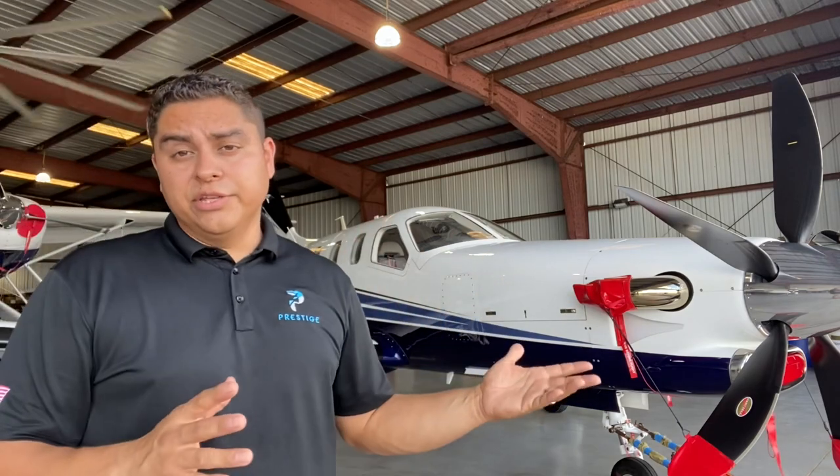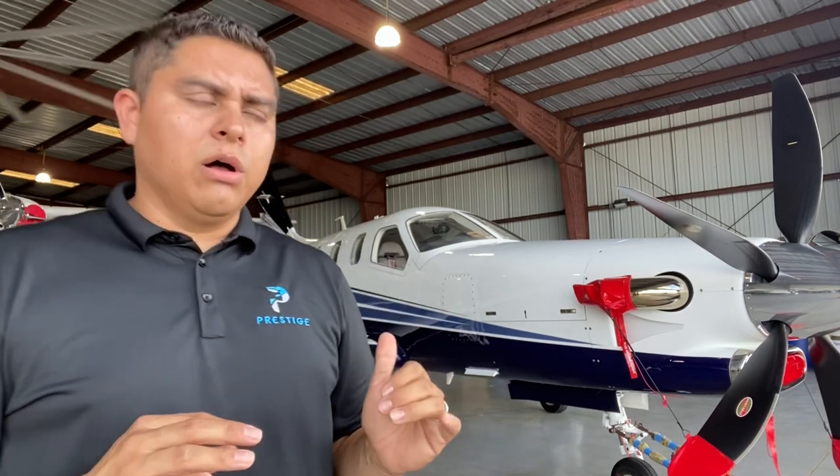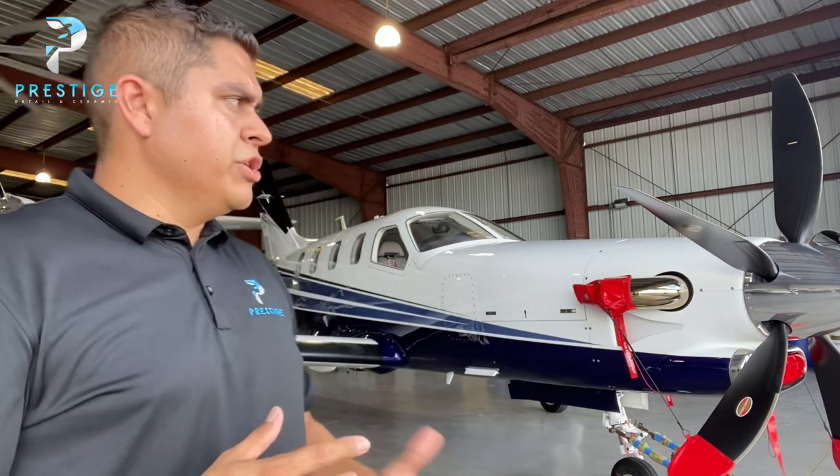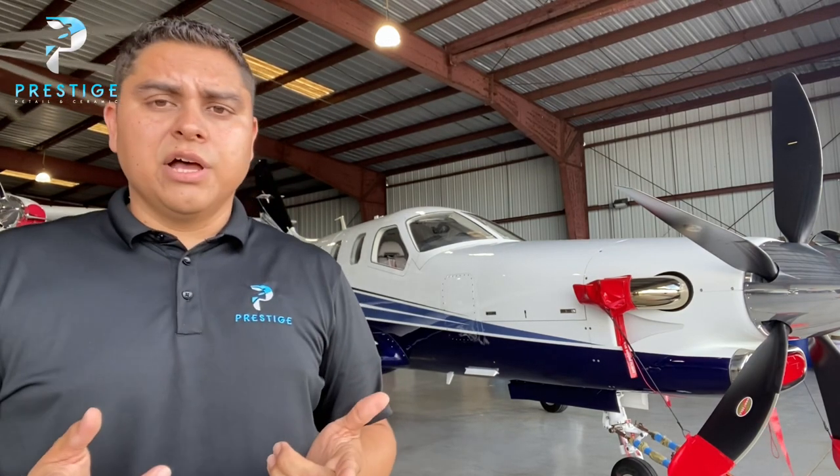It's going to clean off a lot easier. There are ceramic coating-safe products — degreasers, all-purpose cleaners. G-Technic has a really good one that I like to use, and that's the coating I apply on these. The coating I install is Ultra, which has been used on airplanes like this for years already and has a proven track record of effectiveness. Normally you can get up to a thousand hours of flight time out of a coating on an airplane like this.